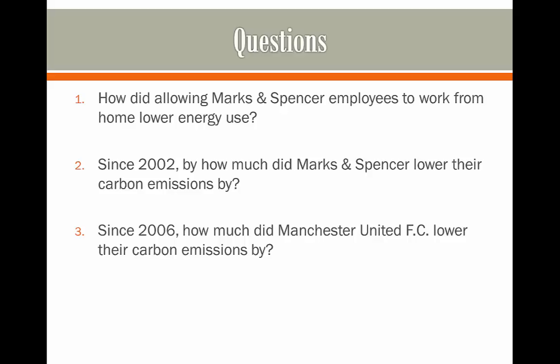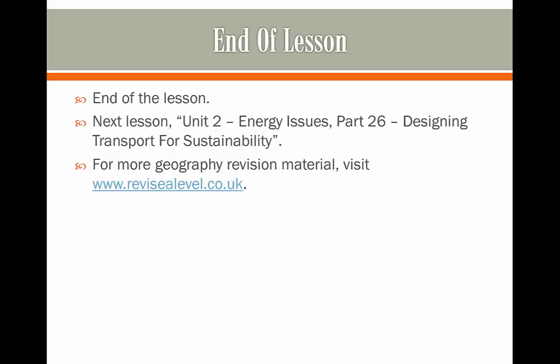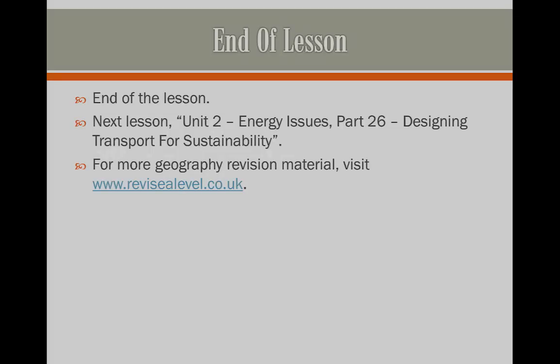Here are some questions on designing workplaces for sustainability. Have a go at answering these on another sheet of paper by pausing the video, and hit play whenever you're ready to see the answers. Here are the answers. If you got these right, congratulations — I'd advise you to move on to the next video, which will be on designing transport for sustainability. As always, thanks for watching and I'll see you next time.